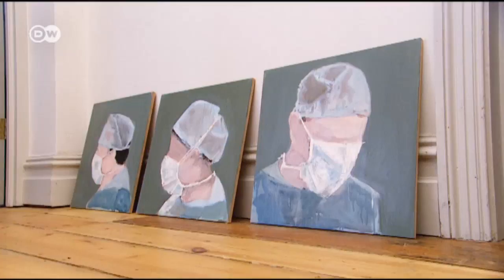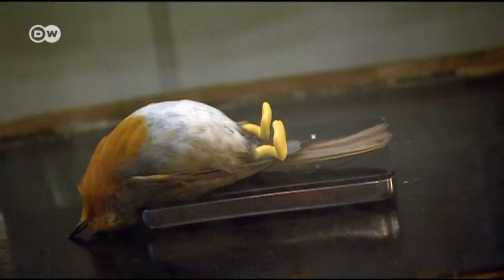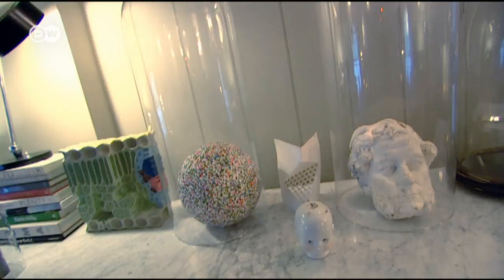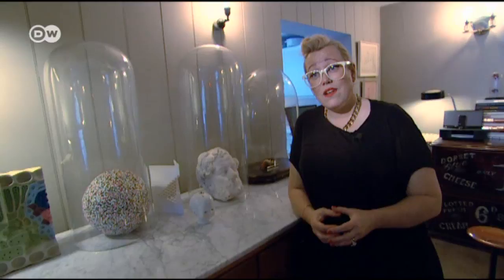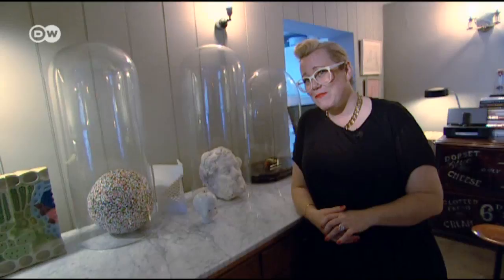Kate loves mixing styles in art as well as decoration. She combines works by established artists with those of unknowns, one-offs with mass-produced items. This piece is just a very cheap find from Portobello Road — actually repro plaster, about five or ten pounds. So he looks more precious than he is, but he's not.